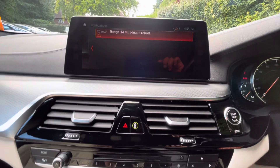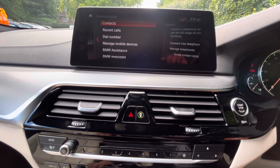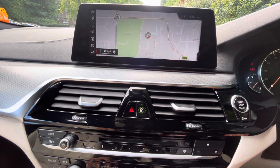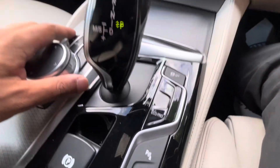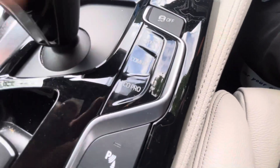You've got your infotainment screen which you can use to access your media, service, BMW services, maps, and all other things. You've got three drive modes — you can customize your eco pro and your sport, and the default is comfort.